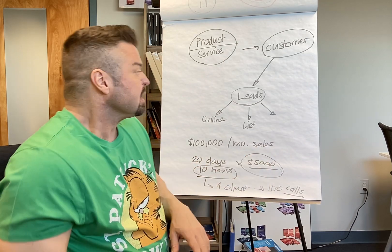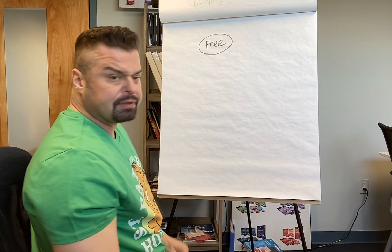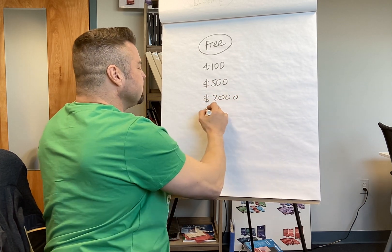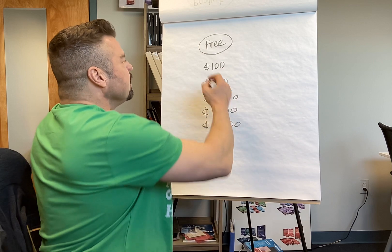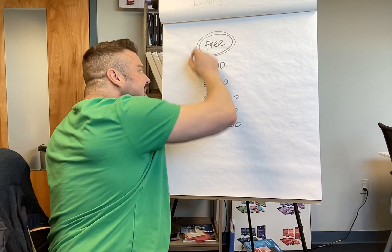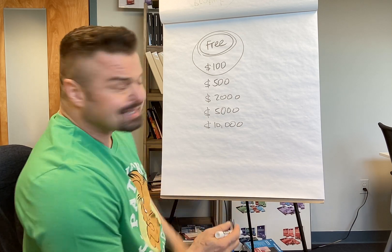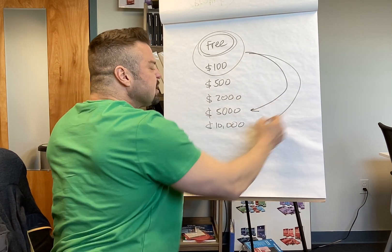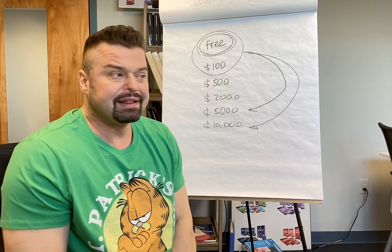When you start, not everybody has a $5,000 product. Maybe you start with a free product — a free video, free brochure — then a $100 product, then a $500 product, then $2,000, then $5,000, and maybe even a $10,000 product. You start with something free or inexpensive, the customer gets to know you and how you do business, you build a client database, and then later you can sell the $5,000 or $10,000 product.